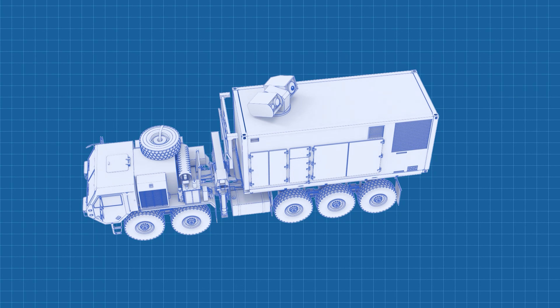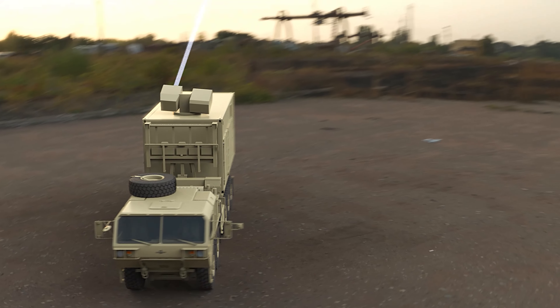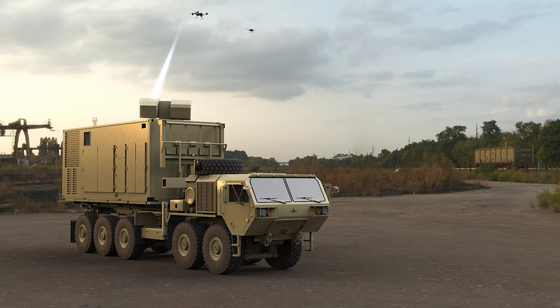Dynetics is building the Indirect Fire Protection Capability High-Energy Laser, or IFPC-HEL, a 300-kilowatt class laser that will protect fixed and semi-fixed sites from hostile UAS, rotary and fixed-wing aircraft, as well as rockets, artillery, and mortars.